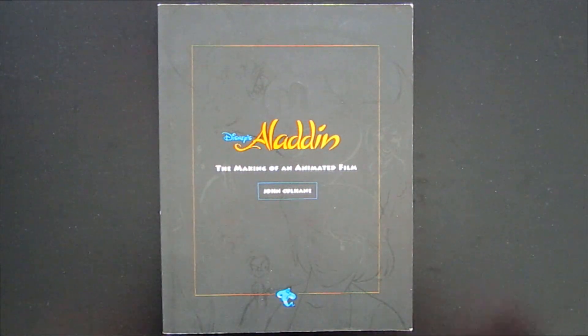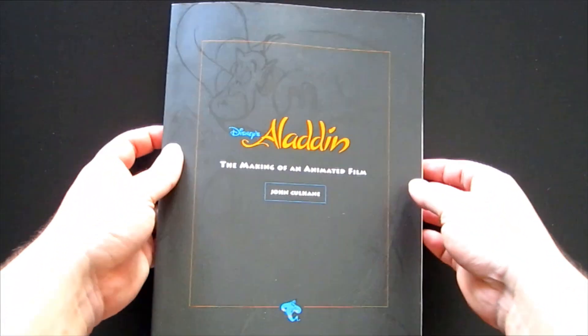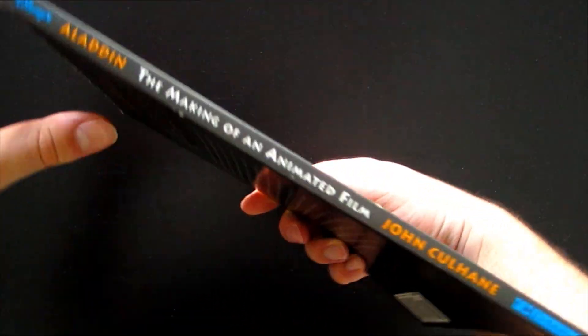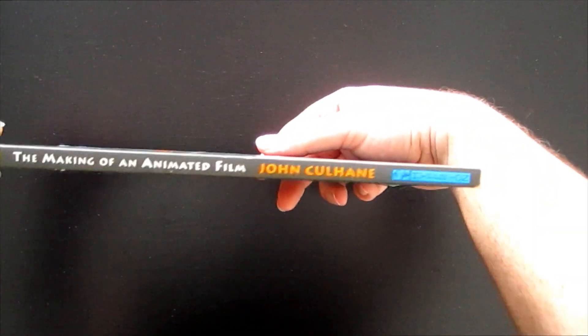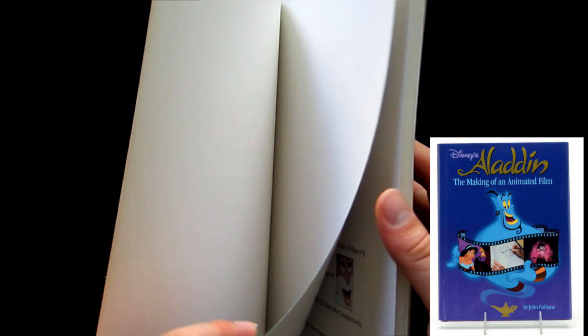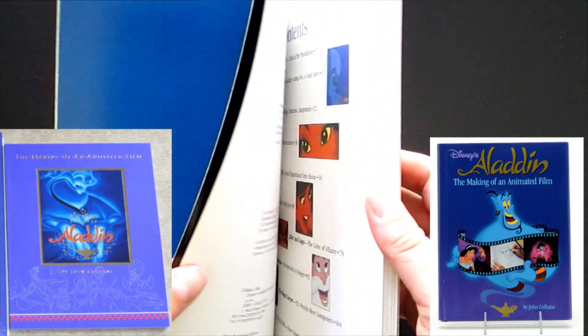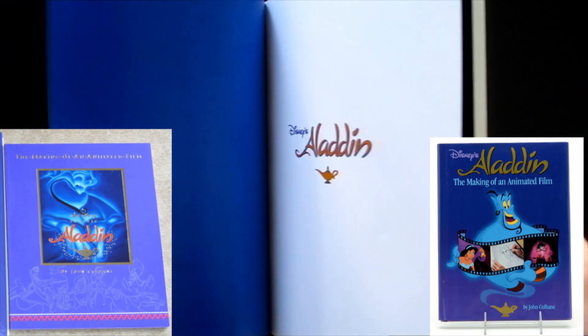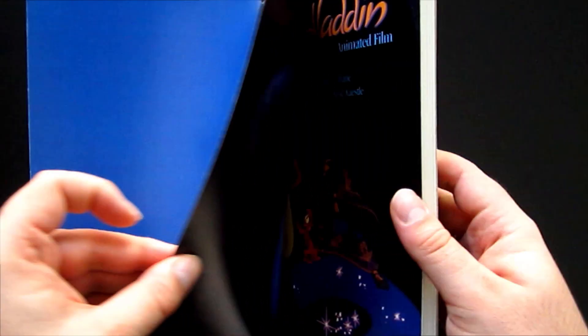This is a review of 'Aladdin: The Making of an Animated Film.' This book came out in 1992 to coincide with the release of the movie. It actually came out with a few different covers — there was this paperback version we're looking through, a hardcover version, and another paperback that came as part of a deluxe collector's edition for the VHS.